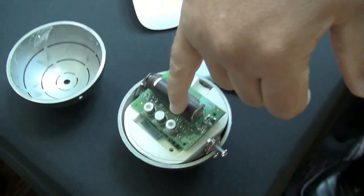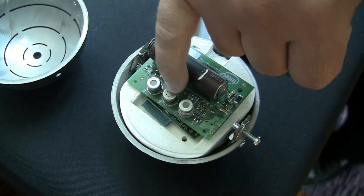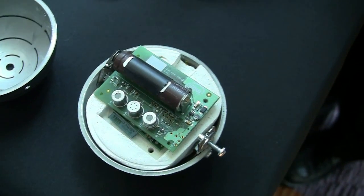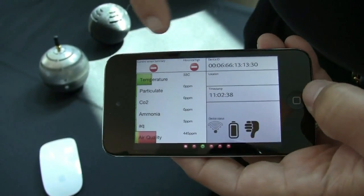On the device here we have the air quality, which is showing all the volatiles. We have the CO, we have ammonia, and then this is CO2. All of that information then comes back to the firefighter's smartphone, the chief, and it's shown here.